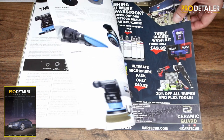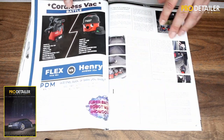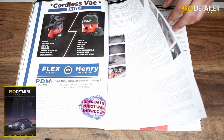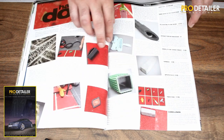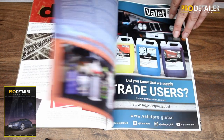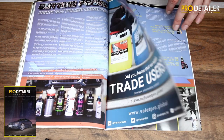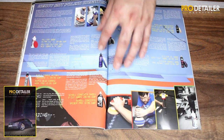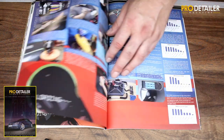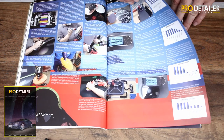Then we have a big UDOS review — we spent a whole day with the UDOS, a fascinating piece of kit. We look forward to seeing feedback when they start getting into end-user hands. We do a twin test between Flex and Henry pneumatic cordless hoovers, and we test seven different methods of getting rid of dog hair. The mega test itself is heavy-cut compounds specifically for use by rotary, though we broaden the brief somewhat.